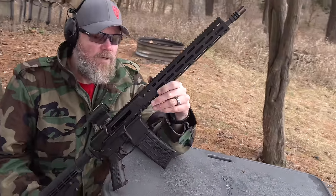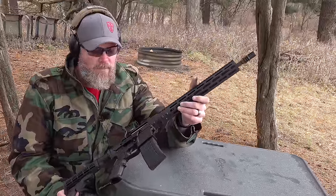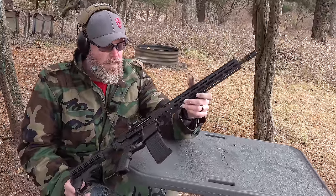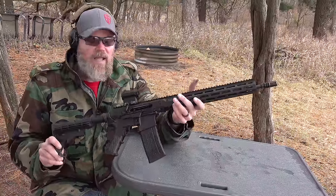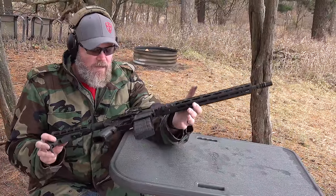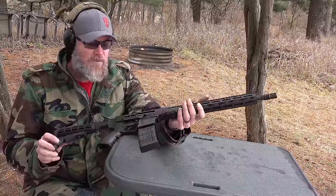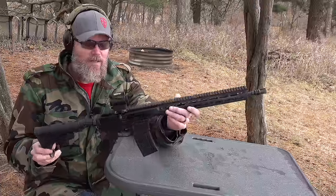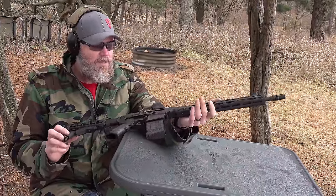Not too bad. We're using Federal American Eagle .223 ammunition out here today, and this thing has run flawlessly — we've not had any problems whatsoever. The nice thing is it's a typical AR-180, and it doesn't require a whole lot of maintenance. It's a very robust design.